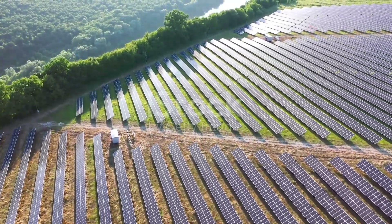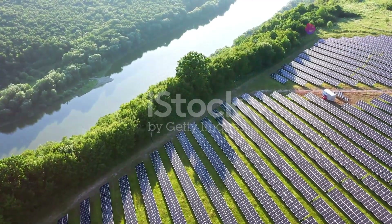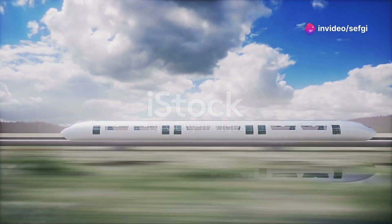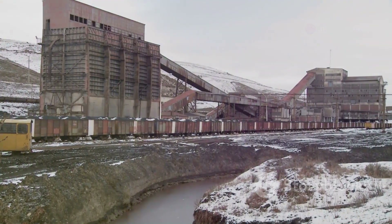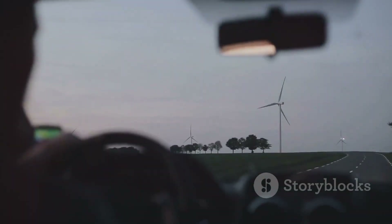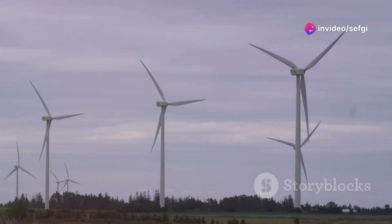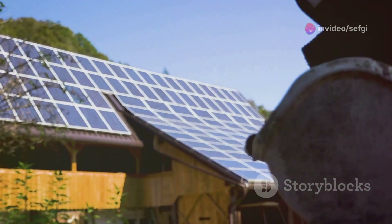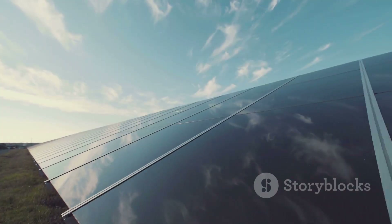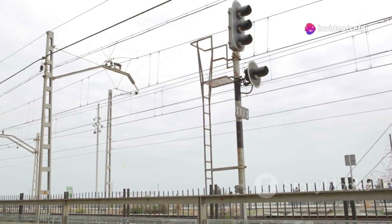Maglev trains have a significantly smaller environmental footprint compared to traditional trains and other forms of transportation. One of the main reasons is that they produce no direct emissions. Traditional trains often run on diesel engines, which emit carbon dioxide and other pollutants. Maglev trains, however, run on electricity. The electricity used can come from renewable sources — solar panels, wind turbines, and hydroelectric dams can generate the power needed. By using clean energy, maglev trains can help reduce the carbon footprint of the transportation sector.